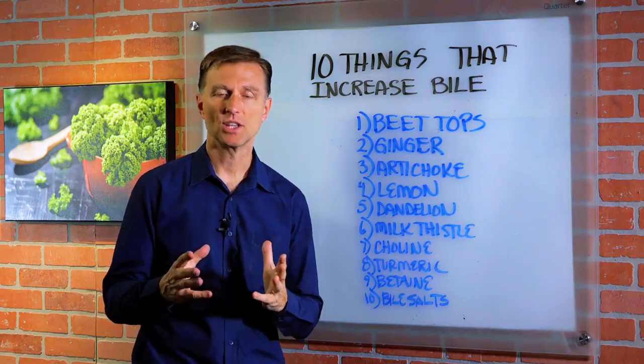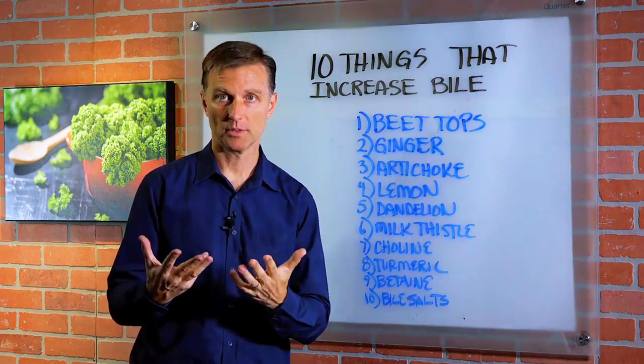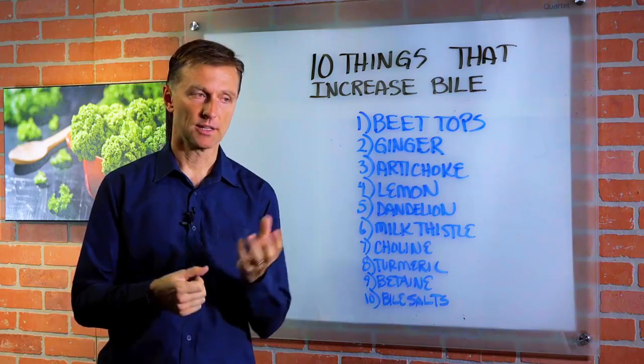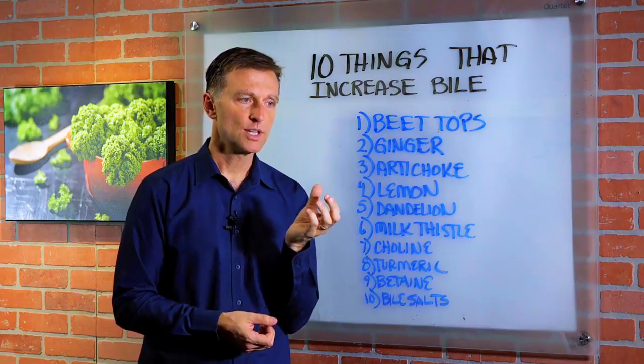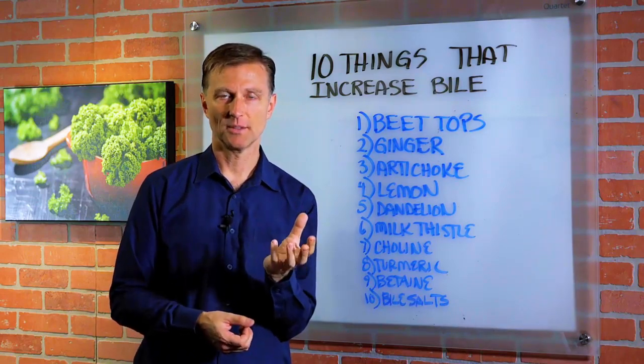Today we're going to talk about 10 different ways that you can increase your bile output from your liver and gallbladder. The liver makes bile, and it's stored in the gallbladder. The purpose of the gallbladder is to store and concentrate the bile.